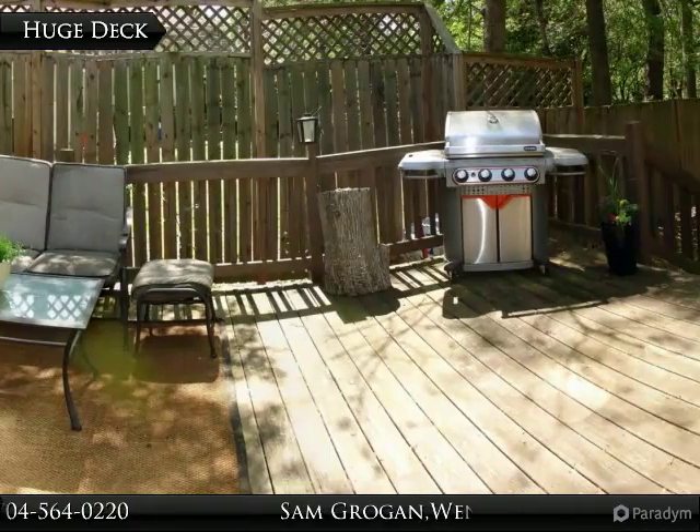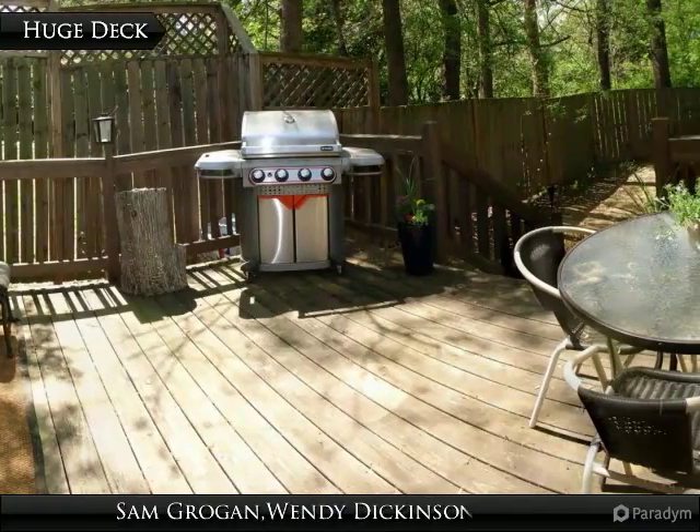Sit back, relax, and enjoy all that the Carolina weather has to offer on this large deck.